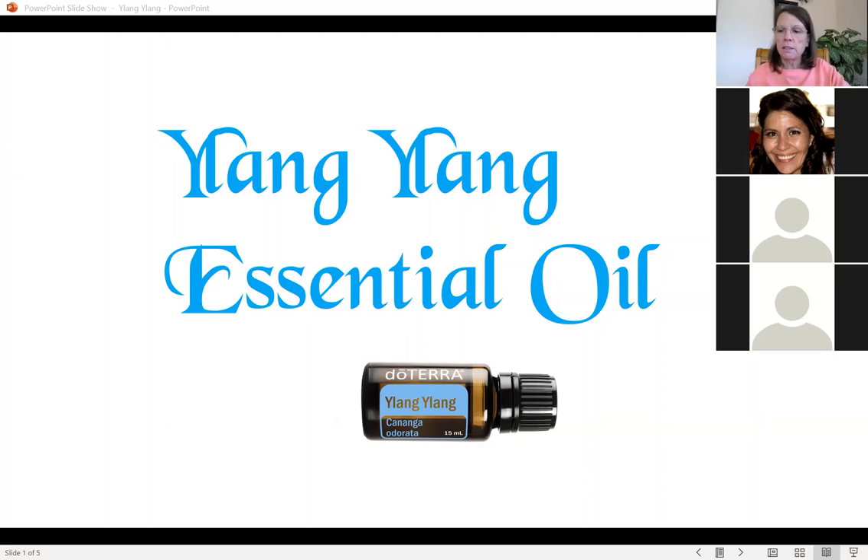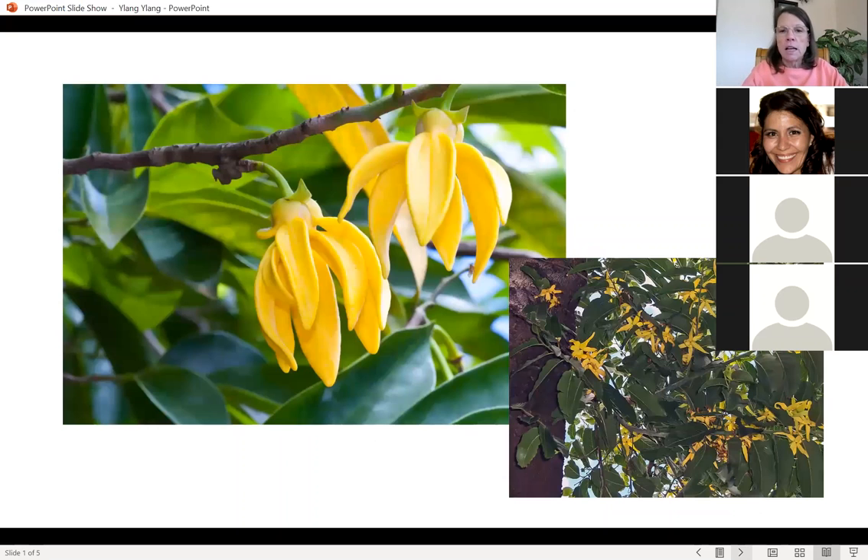It is steam distilled from the blossom. In the native language — and I can't remember what it is — it means 'flower of flowers.' Sometimes people call it the cheap man's jasmine. The flower is really, really pretty and delicate. It's a plant characterized by its drooping branches and bright green leaves, with stalks from which multiple yellow-green flowers bloom and dangle, and they are highly fragrant.